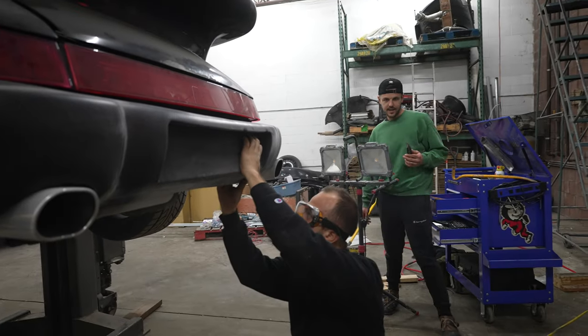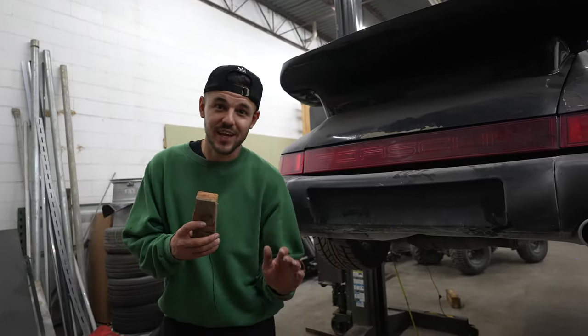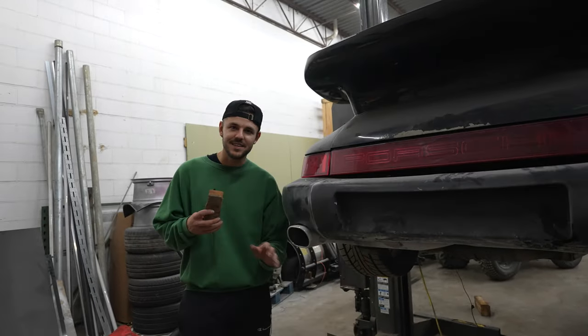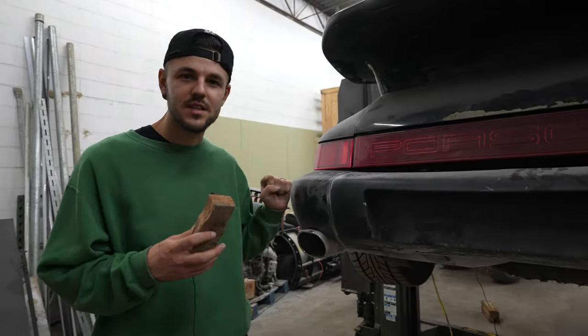I know what you guys are thinking — why would you cut up a perfectly good bumper? This thing's got to go. Wait till you see this thing.